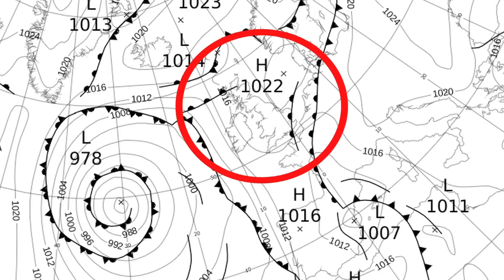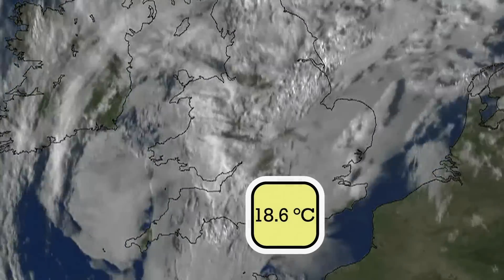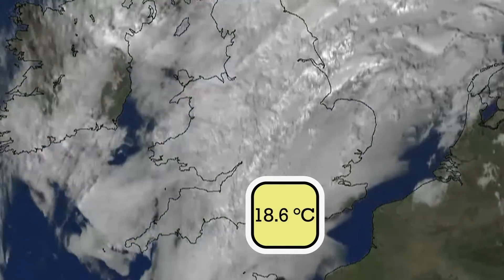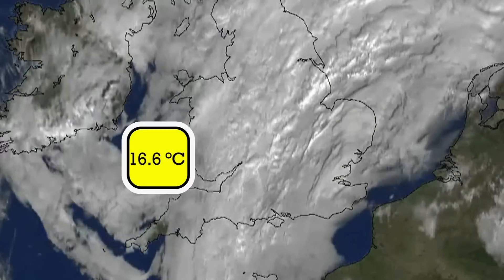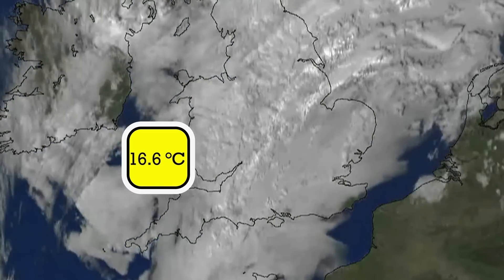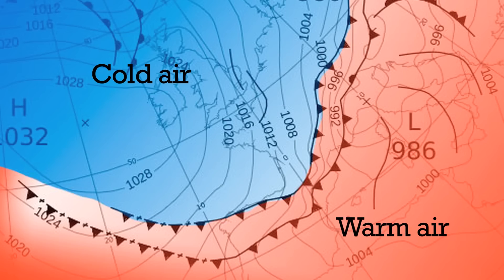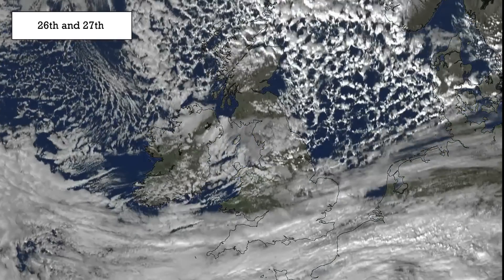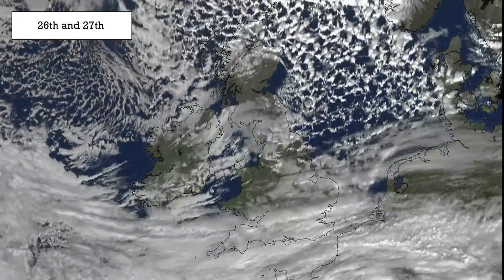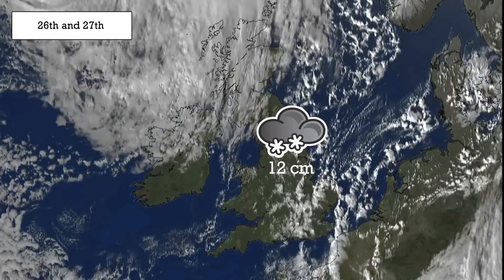A quieter spell of weather then followed under a ridge of high pressure. A top temperature of 18.6 Celsius was recorded at Bognor Regis on the 22nd, and elsewhere it was warm with 16.6 Celsius at Pembray Sands in Pembrokeshire. Much colder Arctic air gave a sharp contrast to the weather on the 25th as it sunk southwards. Heavy showers fell as sleet, snow and hail on the 26th and 27th, with accumulations of 12 centimetres at Copley in County Durham.